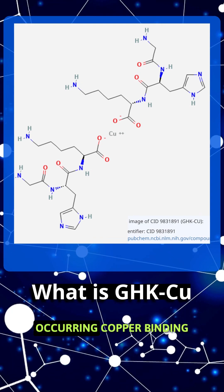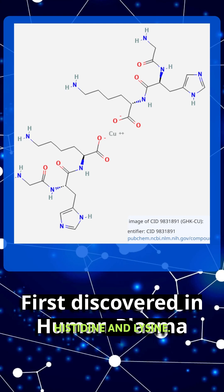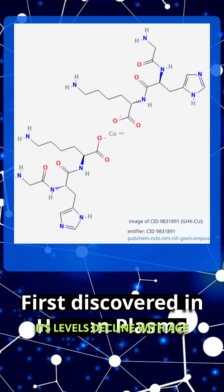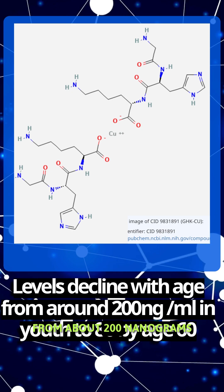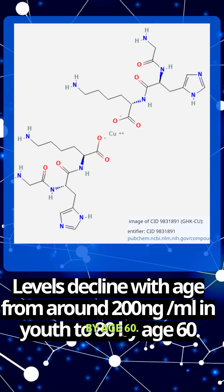GHK copper is a naturally occurring copper-binding tripeptide, composed of glycine, histidine, and lysine. First identified in human plasma, its levels decline with age from about 200 nanograms per milliliter in youth to roughly 80 by age 60.